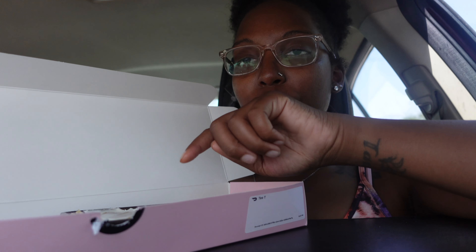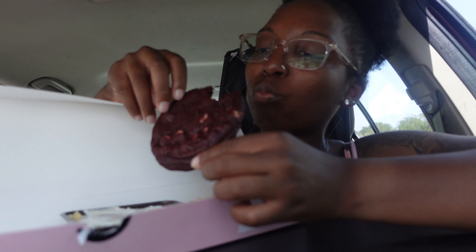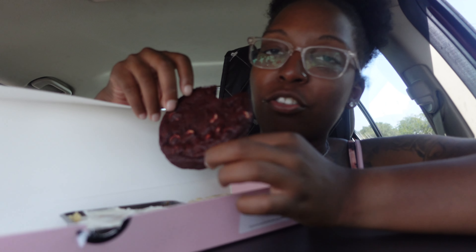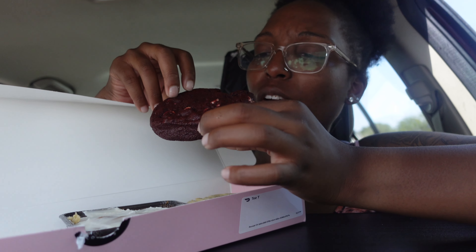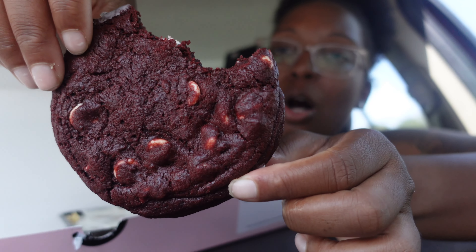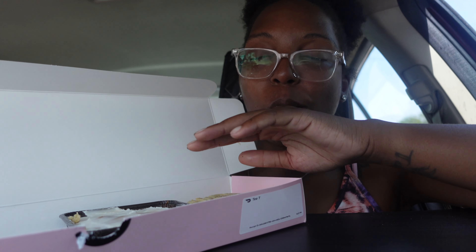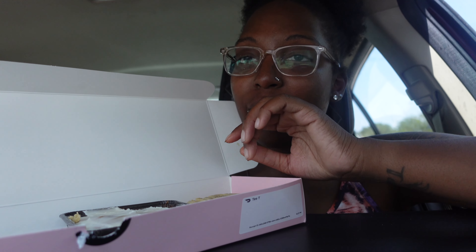Next we're gonna try the red velvet cookie with white chocolate. I was just talking about texture — this is my kind of texture. Oh my gosh, this is good! It tastes like a brownie. I'm giving that a 10 out of 10 due to the texture and the taste of it. I loved it.